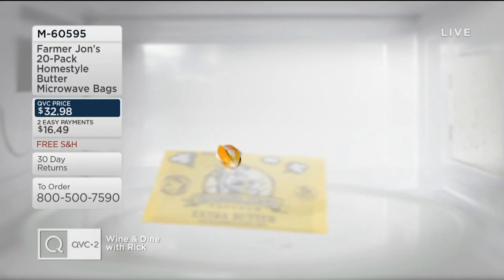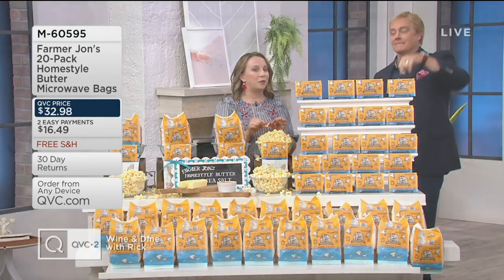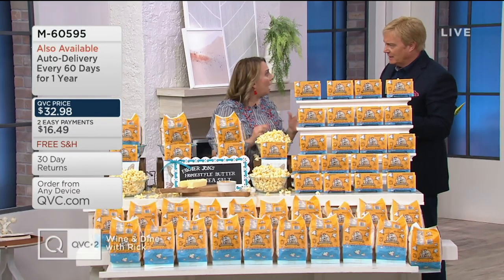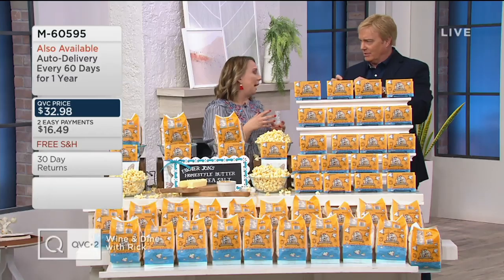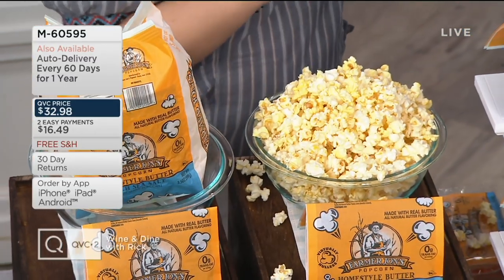A traditional kernel will butterfly open, leaving that hole wide and open to get stuck in your teeth. And Farmer John has that virtually holeless kernel that virtually shatters when it pops, leaving fewer of those holes. You can see it there — it shatters that kernel and breaks it into so many pieces. It's a hybrid plant — trial and error to get to it. His family has perfected it over the past 75 years.